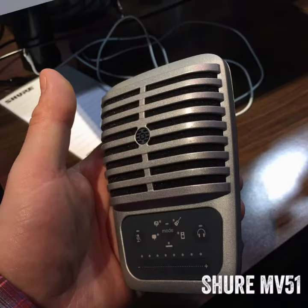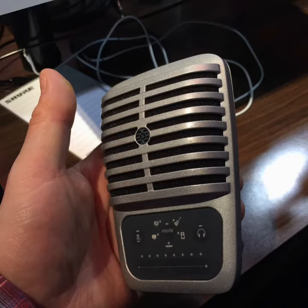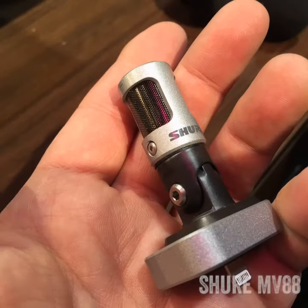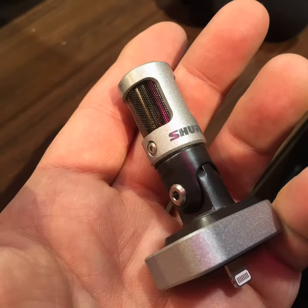Lots of microphones from Shure this week — they have the Motive series. First up, the MV51 microphone, which has headphone monitoring and DSP presets. All the MV series support Mac, PC, Android, and iOS. They also released the MV88, which is for mobile recording and includes downloadable software so you can integrate recording features such as changing your polar patterns — from cardioid to full figure-8 and anything in between.